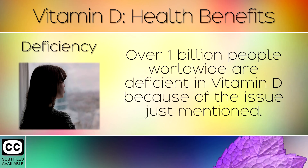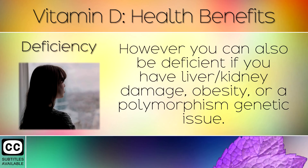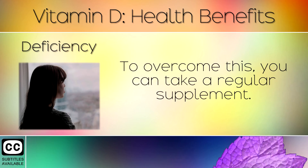Deficiency. Over 1 billion people worldwide are deficient in Vitamin D because of the issue just mentioned. However, you can also be deficient if you have liver or kidney damage, obesity or a polymorphism genetic issue. To overcome this you can take a regular supplement.